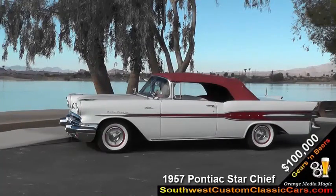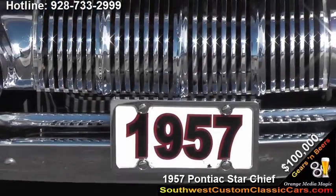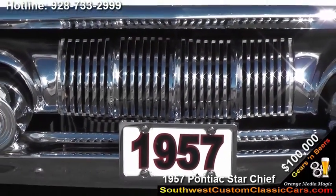My name is Terry Rigan. I'm the owner of the 1957 Pontiac Star Chief convertible. I've had it about five or six years.